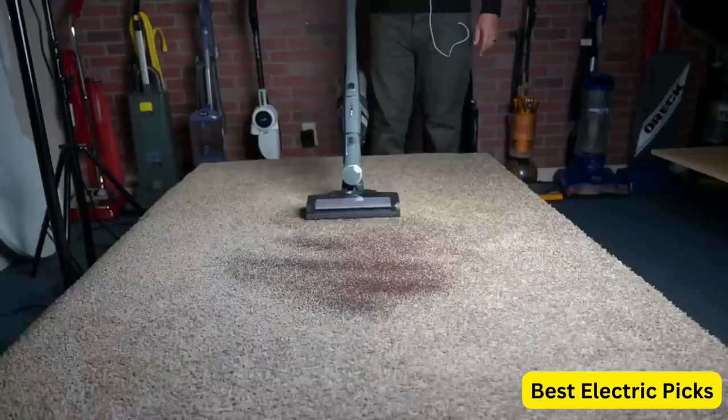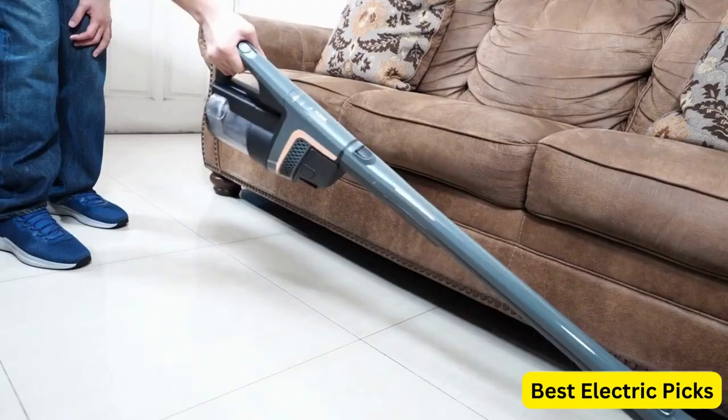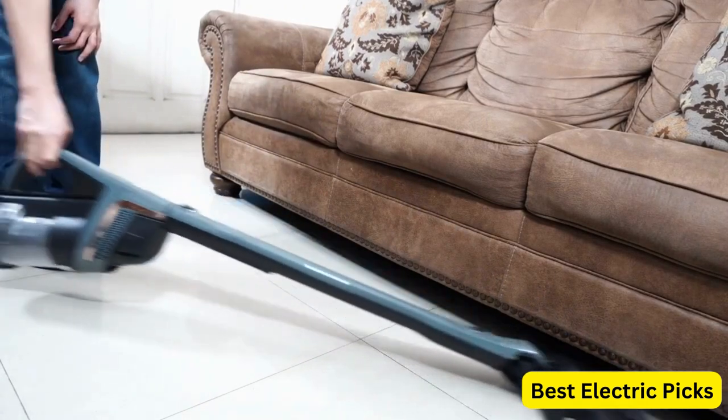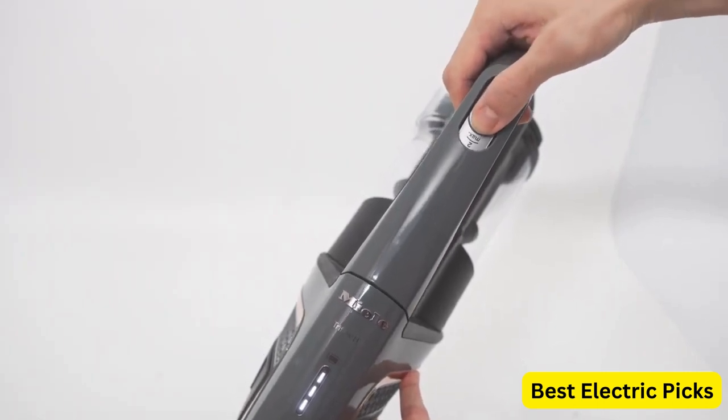The included electric brush is especially useful for removing pet hair from furniture and upholstery. Other features of the Triflex HX1 include a washable filter that captures dust and allergens, a hygienic dustbin emptying system, and up to 60 minutes of runtime on a single charge.